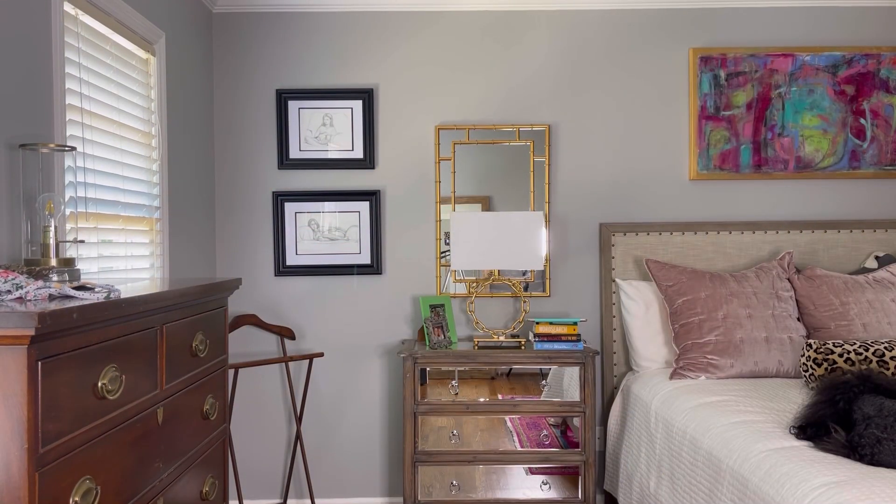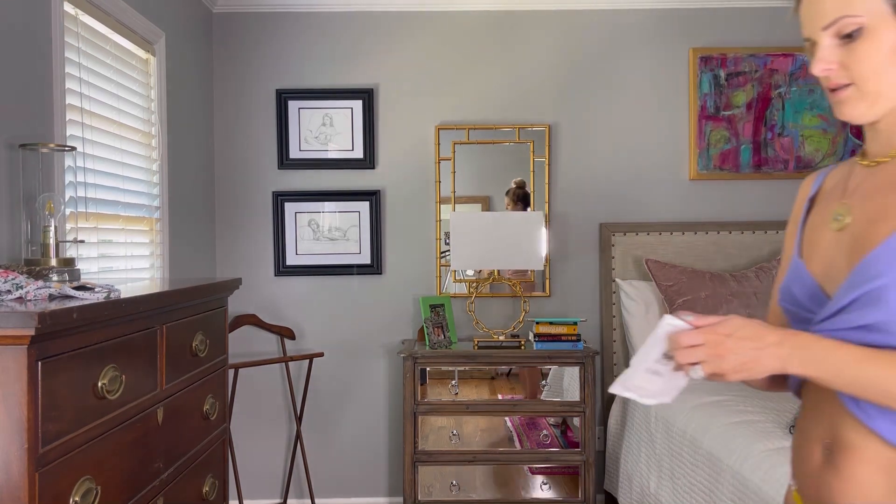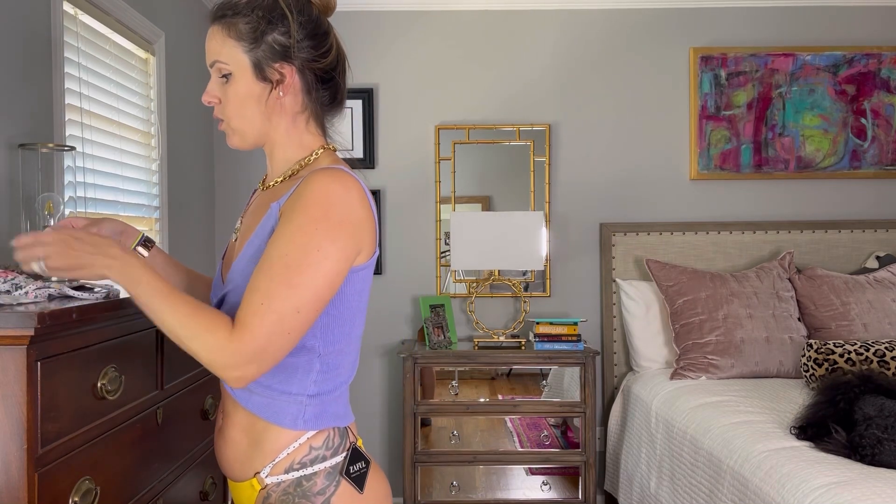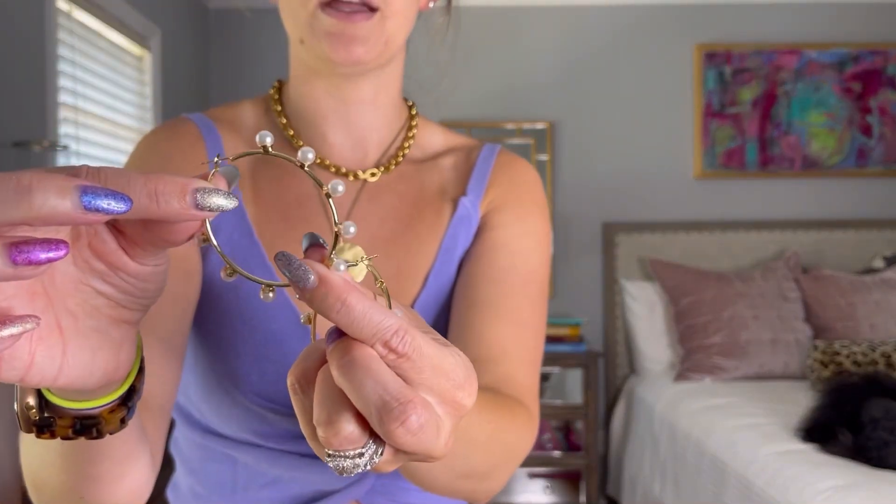I almost forgot — I also got a pair of earrings. They are adorable — gold with little pearls. I'm a big gold jewelry fan so I love that look, and I just love the little pearls. They're really, really fun. Definitely a good buy.